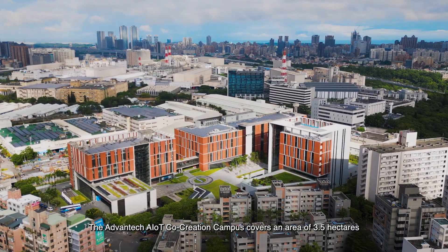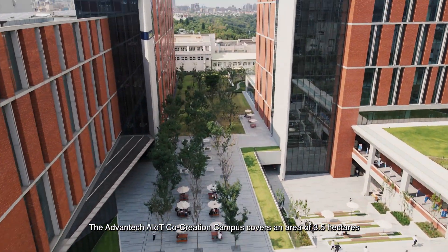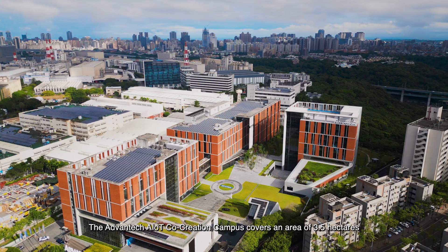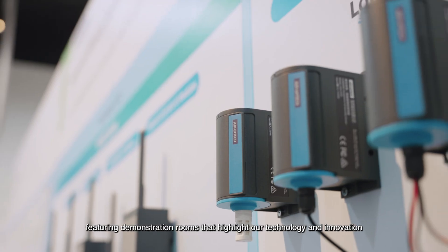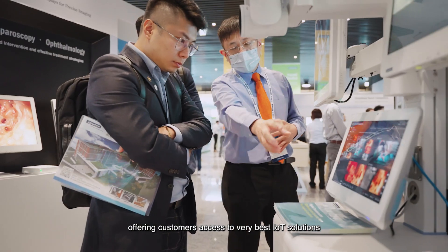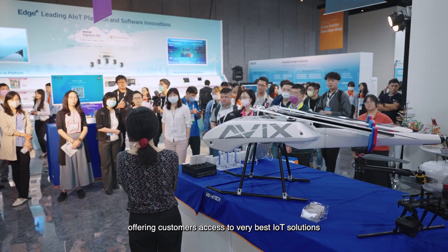The Avantech AIoT co-creation campus covers an area of 3.5 hectares and features demonstration rooms that highlight our technology and innovation, offering customers access to the very best IoT solutions.